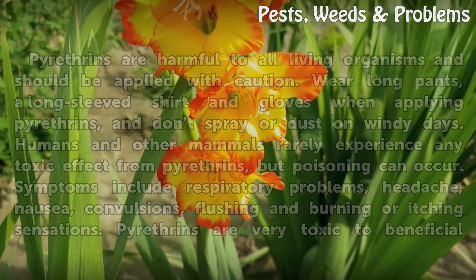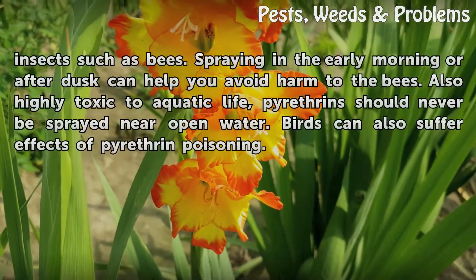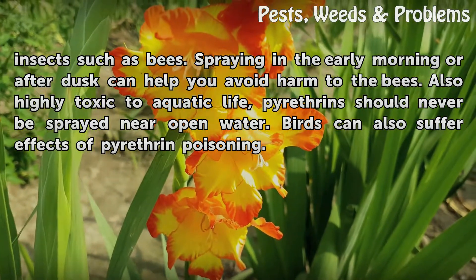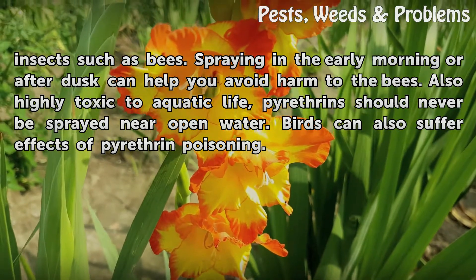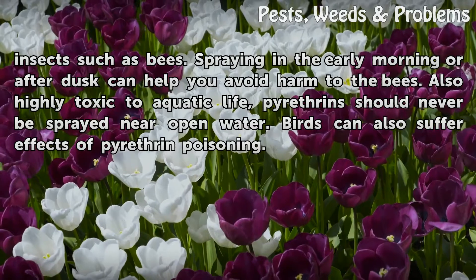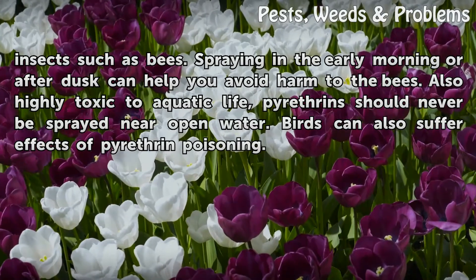Pyrethrins are very toxic to beneficial insects such as bees. Spraying in early morning or after dusk can help you avoid harm to bees. Also highly toxic to aquatic life, pyrethrins should never be sprayed near open water. Birds can also suffer effects of pyrethrin poisoning.